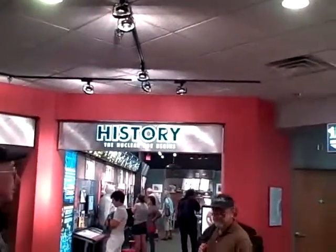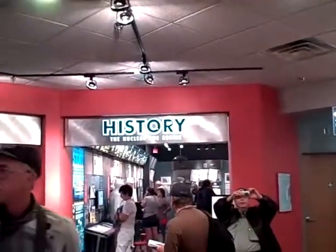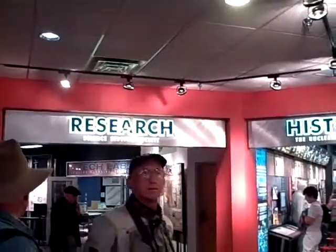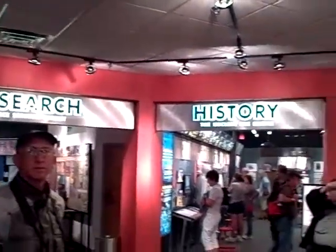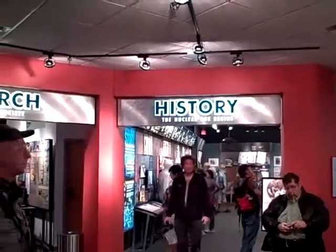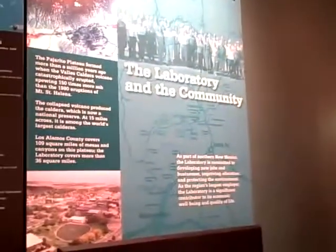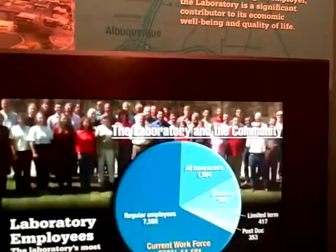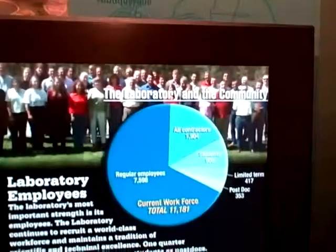In that gallery is an auditorium that shows throughout the day our signature film, which is called The Town That Never Was. It uses historic industrial footage to take you back in time to that era, explains what the Manhattan Project was all about, and shows you what it was like to be an employee here at the laboratory during that time.